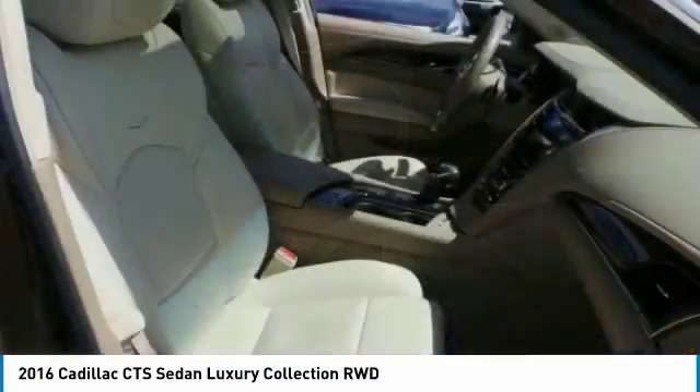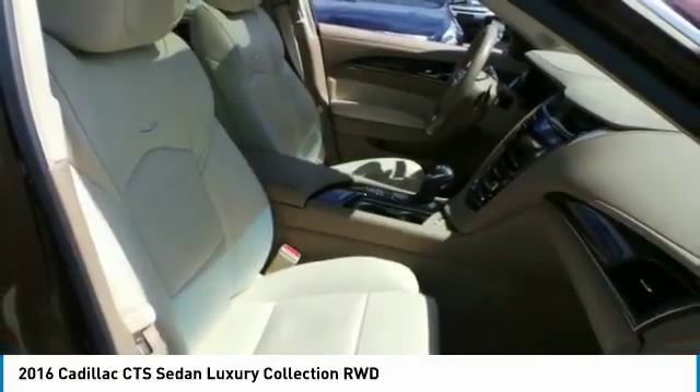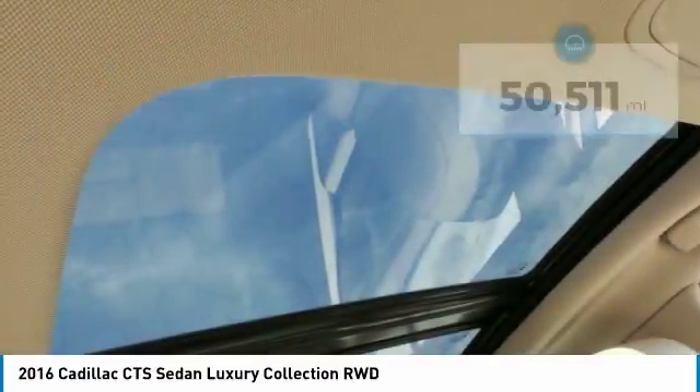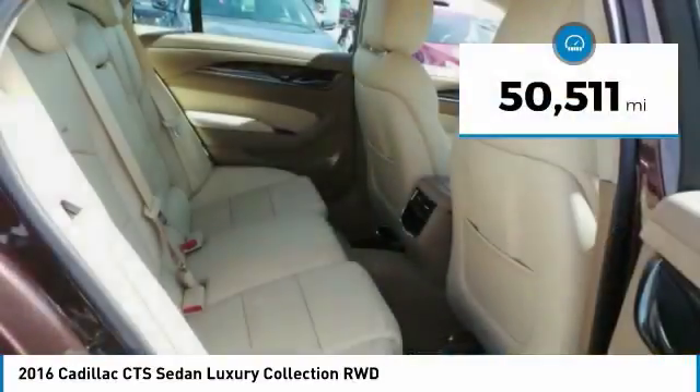The luxury CTS blends elegant styling, performance, and exceptional fuel economy, and is priced below $25,000. This vehicle has less than 55,000 miles.